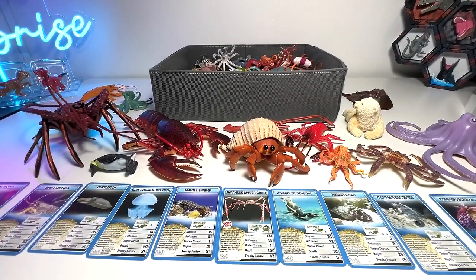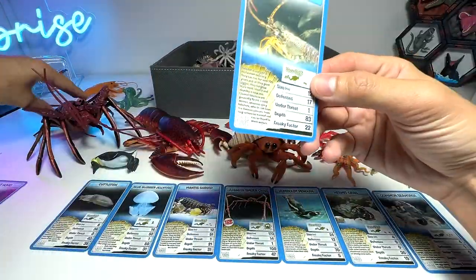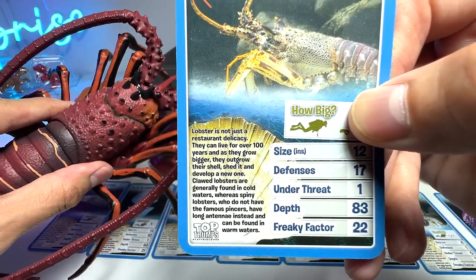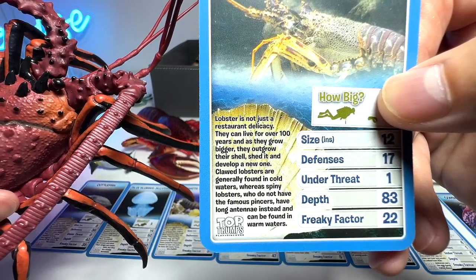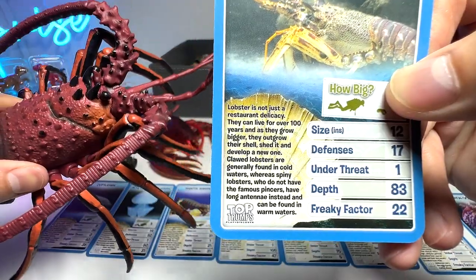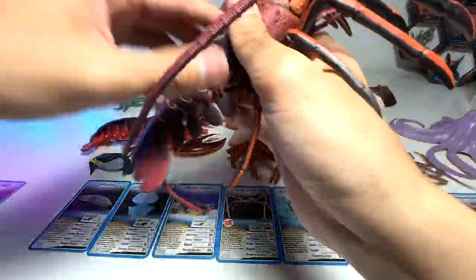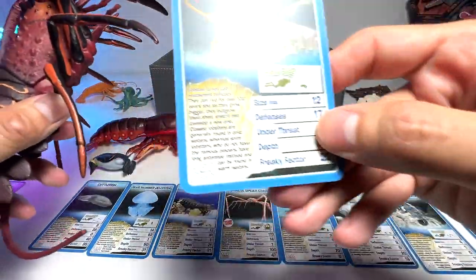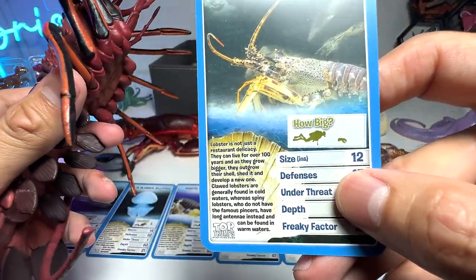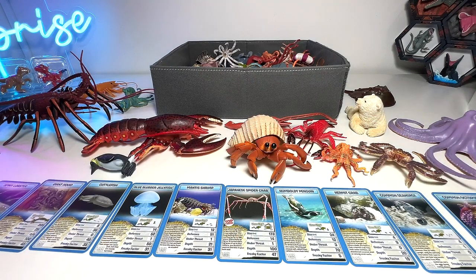Let's begin with the very first one — the spiny lobster. So we do have the spiny lobster right here. Lobsters are not just a restaurant delicacy; they can live for over 100 years. As they grow bigger, they outgrow their shell, shed it, and develop a new one. Clawed lobsters are generally found in cold waters, whereas spiny lobsters do not have the famous claws. They only have legs and really long antennae, and can be found in warm water.